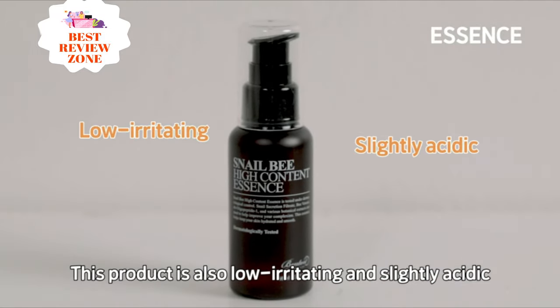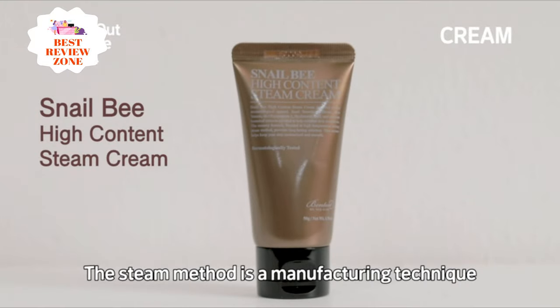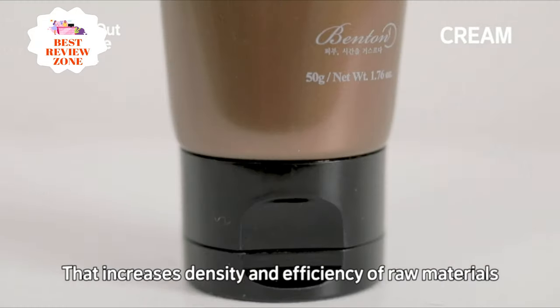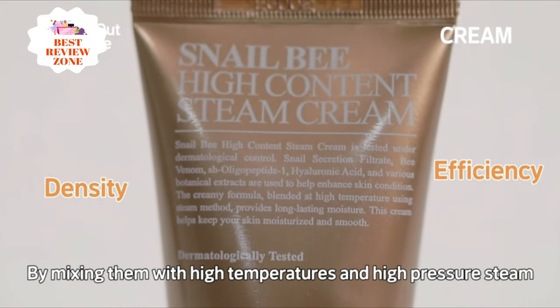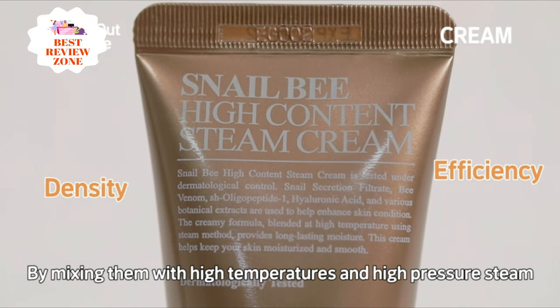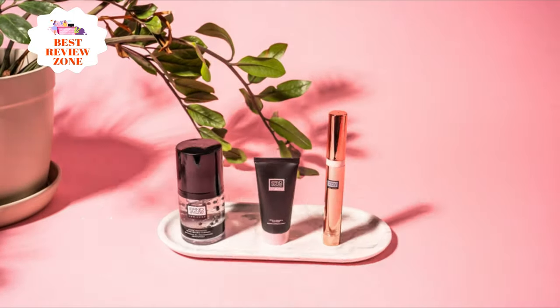Aloe barbadensis leaf juice calms and moisturizes the skin. This fragrance-free essence is formulated with a pH similar to that of healthy skin. It is lightweight and sinks into skin quickly, with a gel-like texture that leaves no stickiness or greasiness. For all-in-one performance, layer this essence 2-3 times for supercharged moisture.